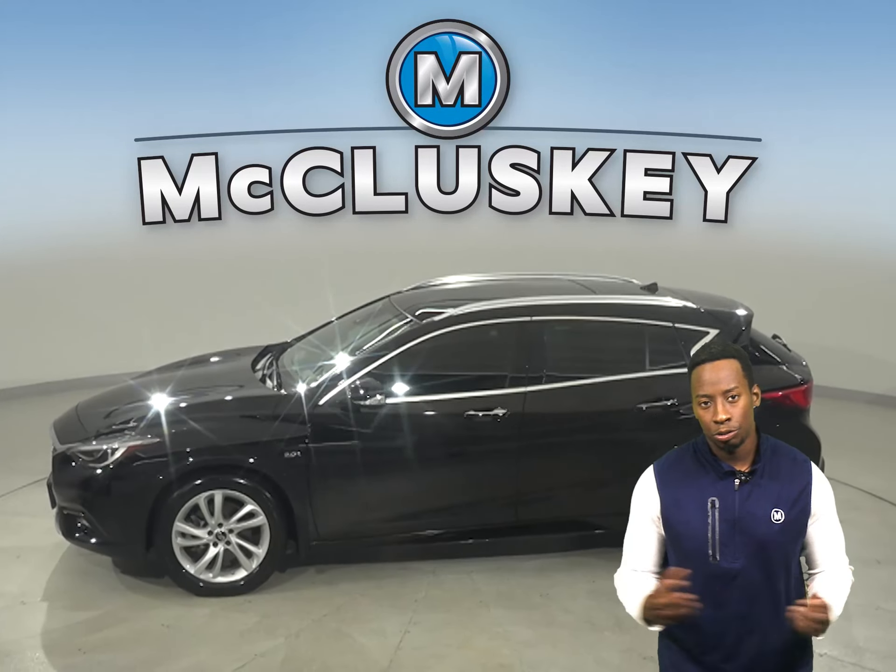It's passed our 172-point inspection and is more than ready to get back out there on the road. You can be the one to take it on the road with our exclusive and free 48-hour test drive.